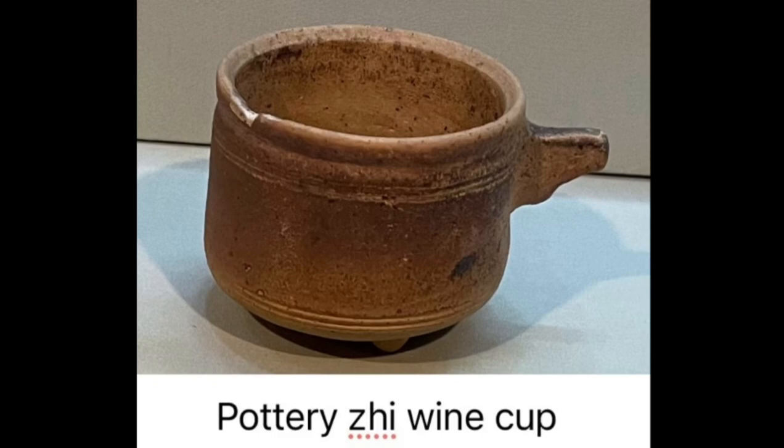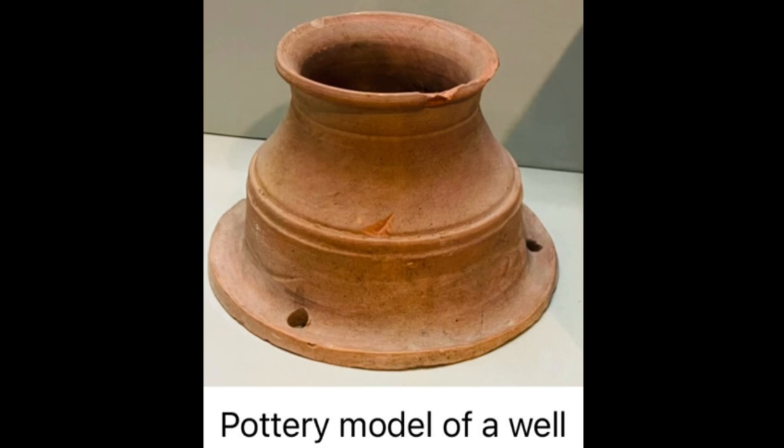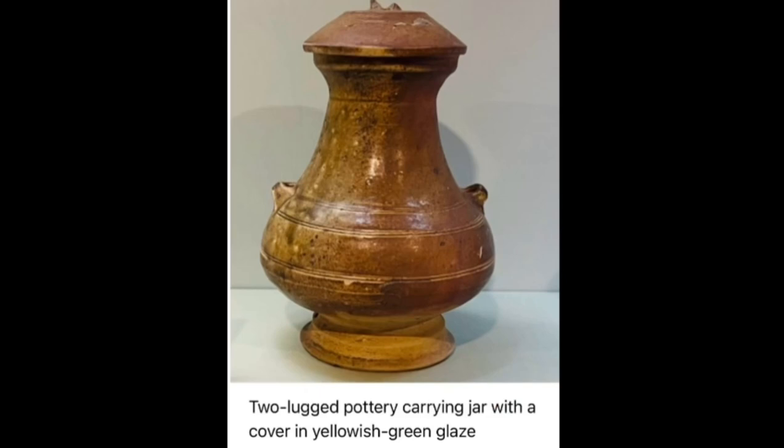When you visit the Museum of the Han Tomb at Lijian Oak, you can visit the entrance of the tomb, see the burial objects inside, and also watch English documentary clips there.